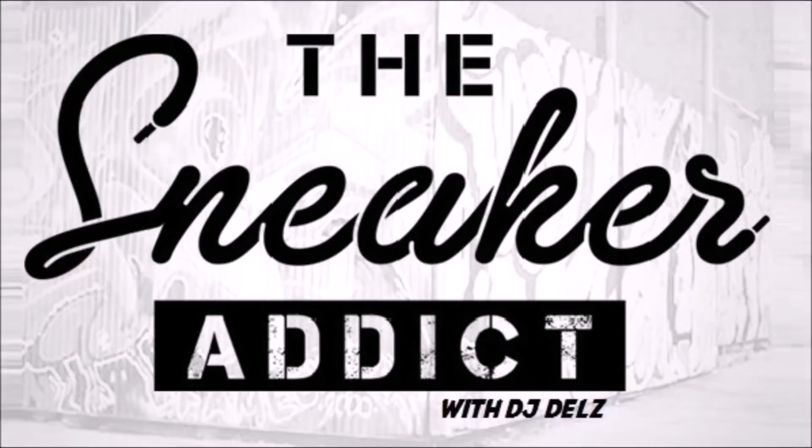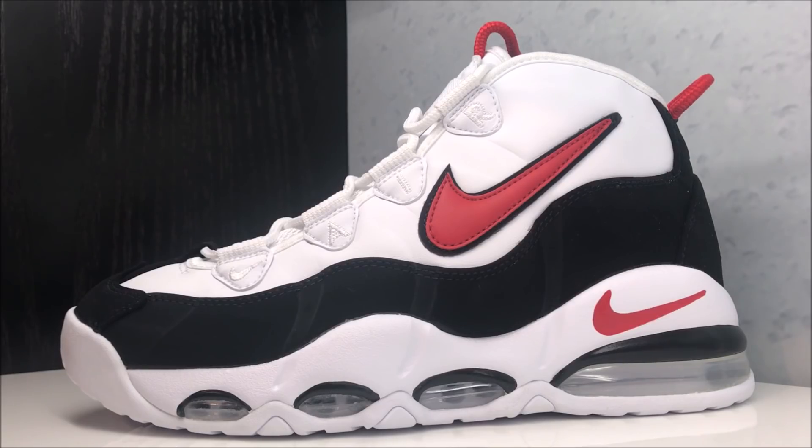I'm an addict for sneakers — sneaker addicts, what's good! It's your boy DJ Del's with a quick video taking a look at this Up Tempo 95 Retro that is available now. I will link it in the description box below. Retail is about $160. I've always been a fan of all the Nike Up Tempo basketball sneakers.